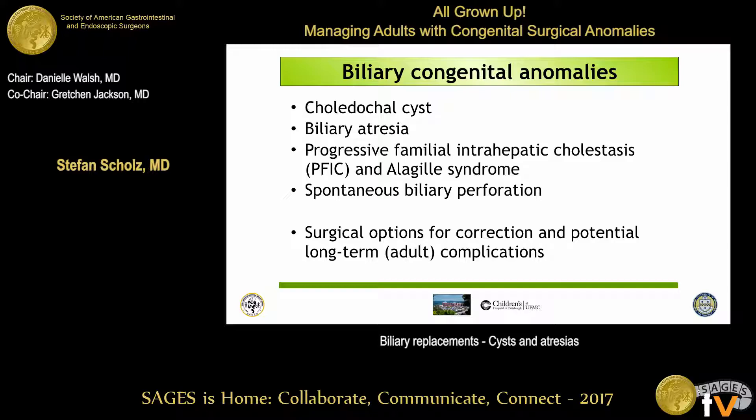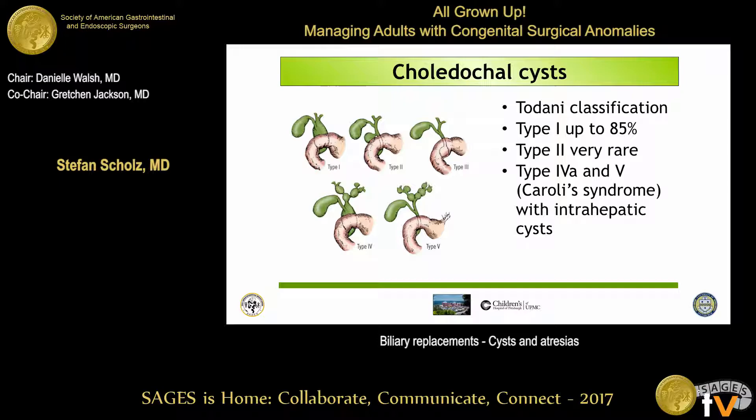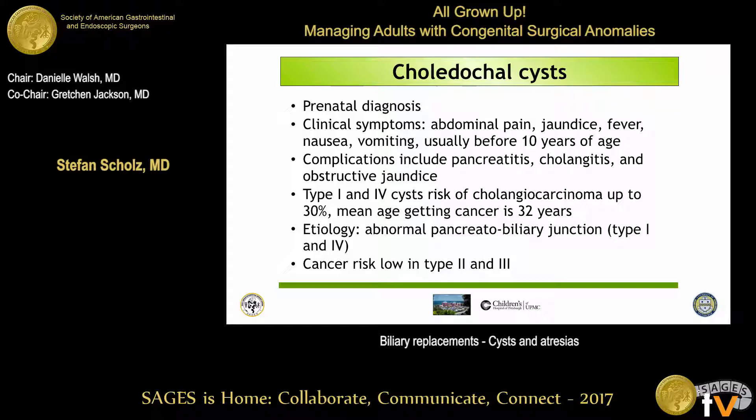The most important choledochal cyst is really type one, which has this big cyst on the outside. Those patients can present in adulthood — they sometimes make it to adulthood and then get treated by hepatobiliary surgeons or potentially general surgeons. Some of the rarer types also have intrahepatic cysts and are treated in liver centers. Choledochal cysts are often picked up prenatally nowadays. When they do reach adulthood, they present with symptoms of cholangitis or obstructive jaundice. Importantly, even if corrected in childhood, there is a high risk of cholangiocarcinoma later, and those young adults often present to liver centers or the general surgeon.